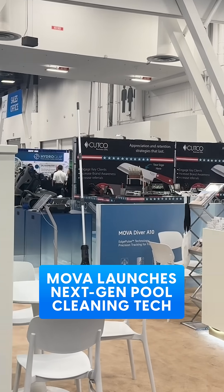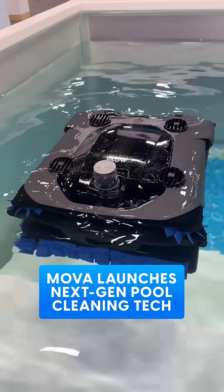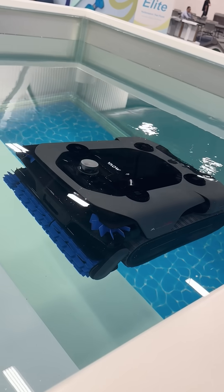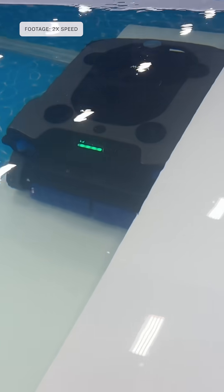At the International Pool Spa Patio Expo in Las Vegas, Mova unveiled its latest innovation, the Rover X10, a robotic pool cleaner capable of hovering, rising, and moving in any direction while suspended in water.